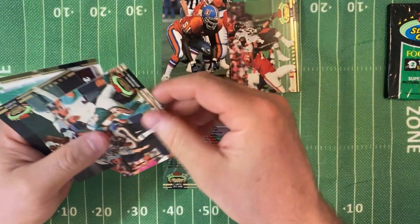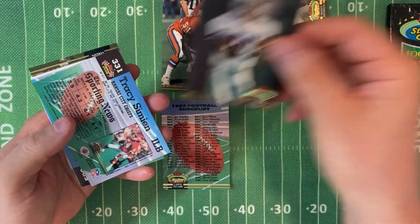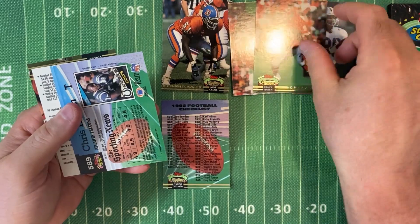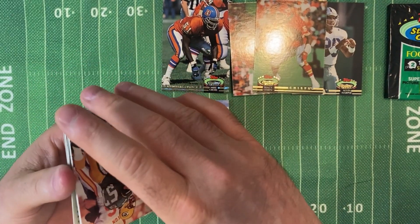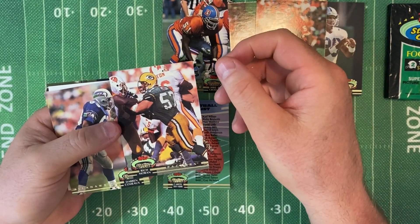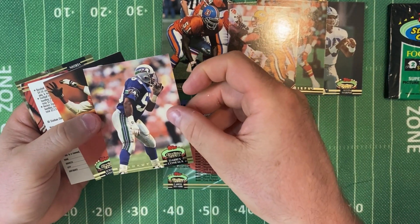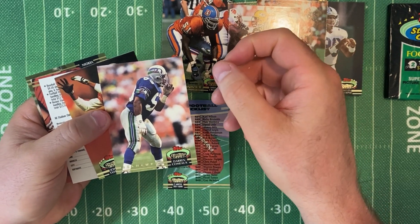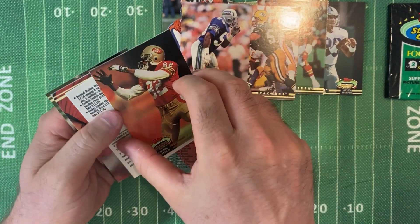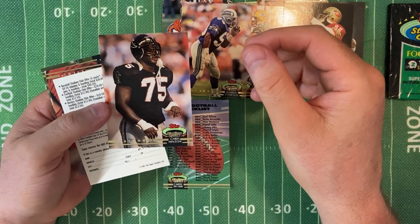That's pretty nice. And then we've got Alvin Harper for the Dallas Cowboys. Tracy Simeon for the Kansas City Chiefs. Rich Moran for the Green Bay Packers. Darren Comio for the Seattle Seahawks. John Taylor — we've got San Francisco 49ers. Chris Hinton for the Atlanta Falcons.